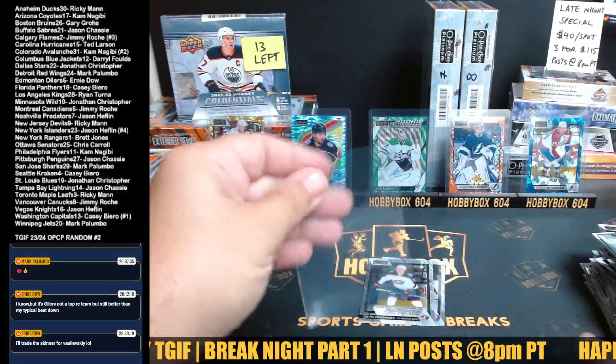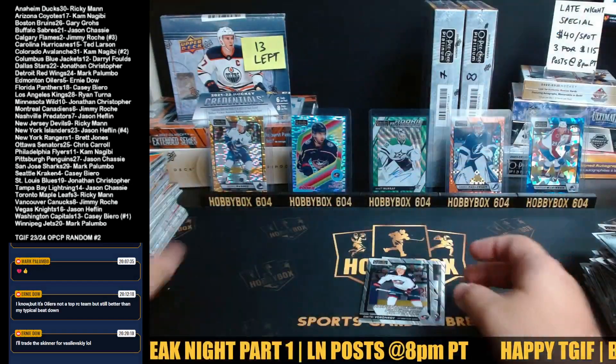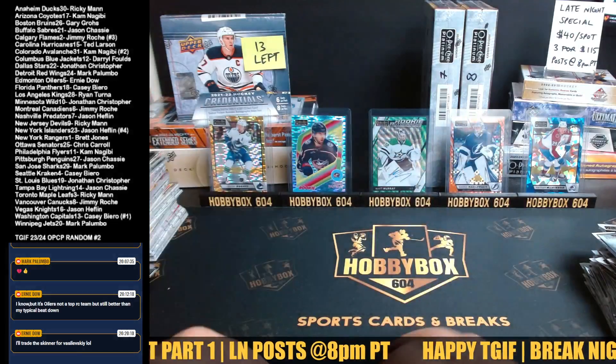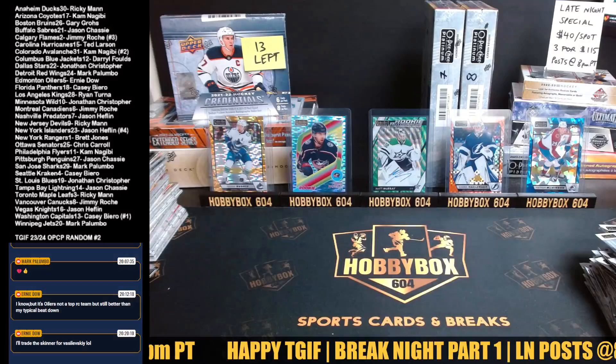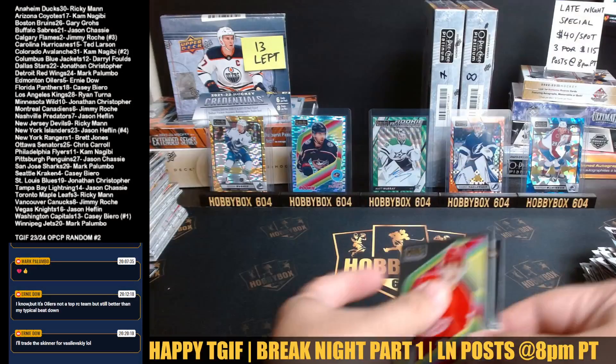Jonathan Christopher - that is a Color Match. You just have to hope Matt Murray is the guy for Dallas. I think he is - we'll know this season. He's wearing Kari Lehtonen's number 32. Good luck or bad luck, I am not sure, but hey - Canadian kid, he's only 26. Matt Murray Dallas Color Match - beautiful card, congratulations. No Bedard in that one, unfortunately - sorry Cam. You got three wrong Chicagos in that one: Stauber, Luke Philp, and Kevin Korchinski.